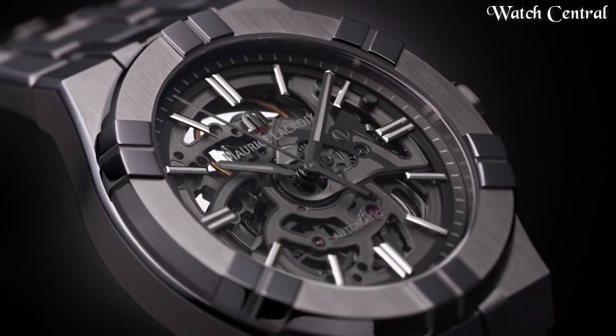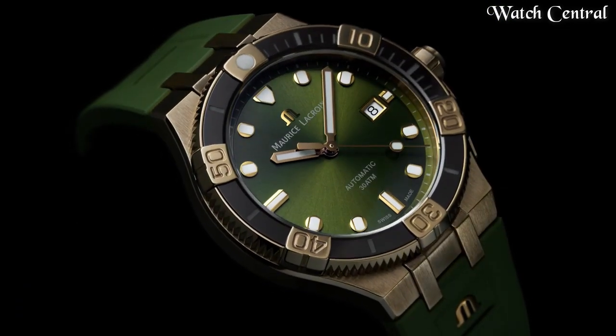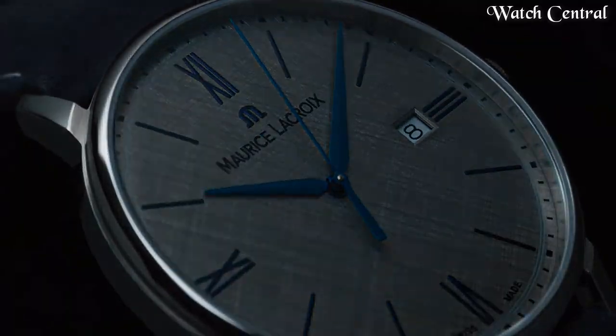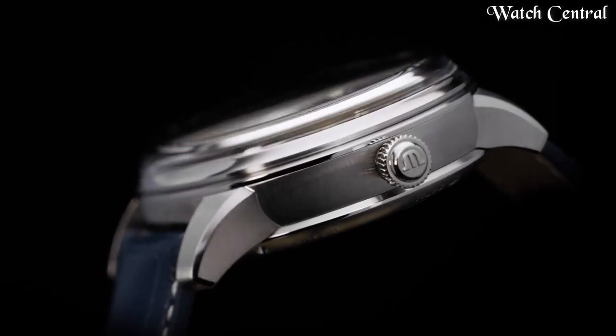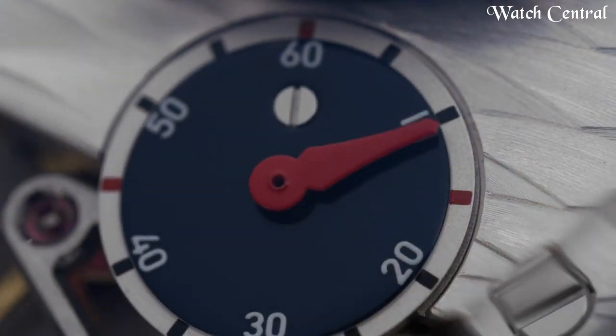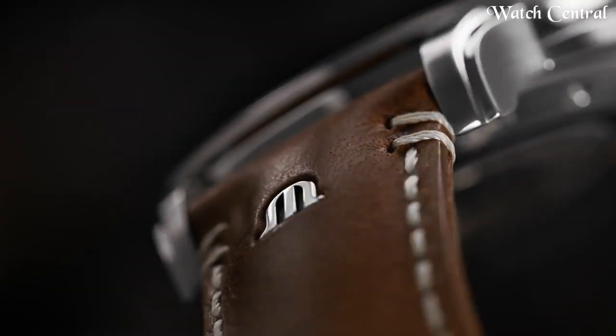Hello guys, in this video we're going to cover the best Maurice Lacroix watches based on specifications. I've included all the links in the video description below. Please like, comment, and subscribe to our channel and press the bell icon button to receive more amazing content like this.